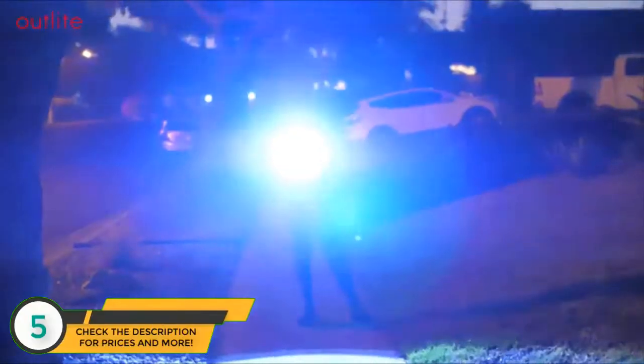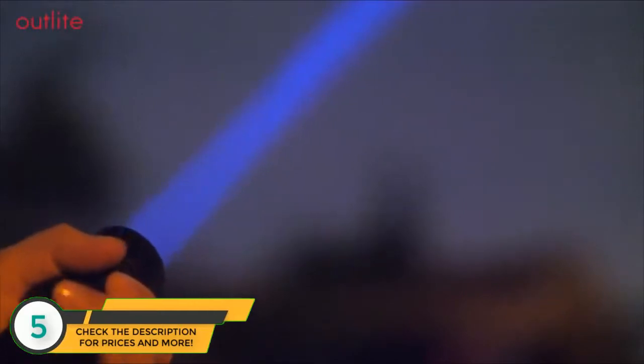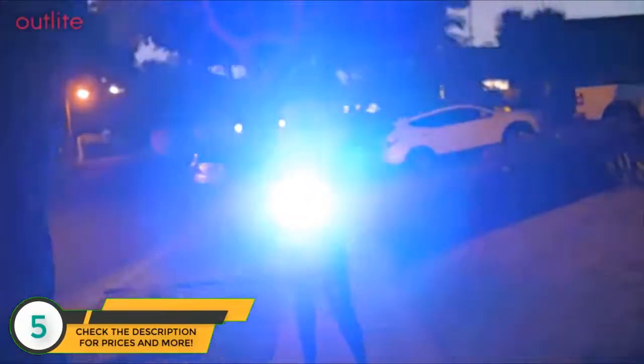The A100 features five light modes: switch from high brightness, medium, low, strobe, and SOS. It also has an adjustable focus so you can zoom in or out to adjust the intensity of your spotlight, with a long-range observation of up to 600 feet.